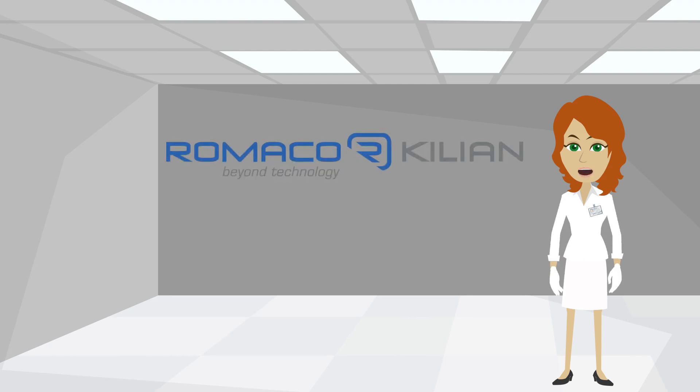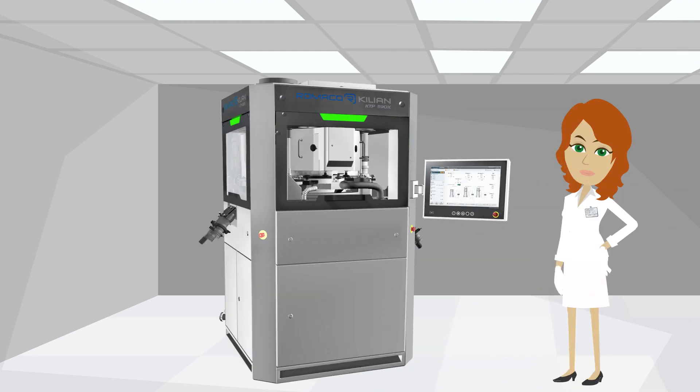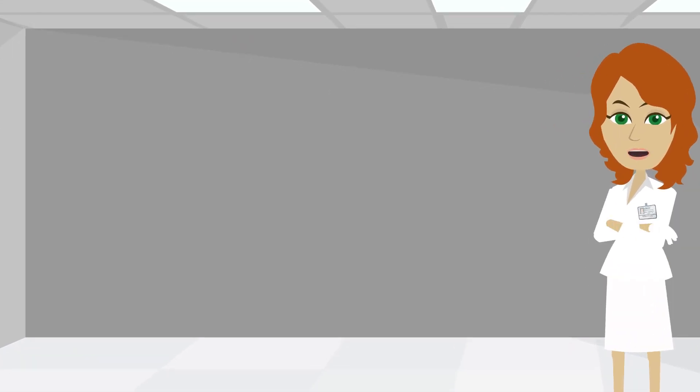So how are we from Romaco Killian able to reduce the product loss so significantly? Our tablet presses have several features to prevent product loss. Let's look at these features a little closer.